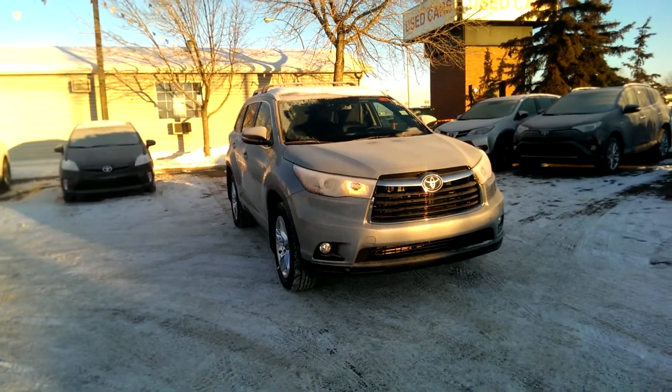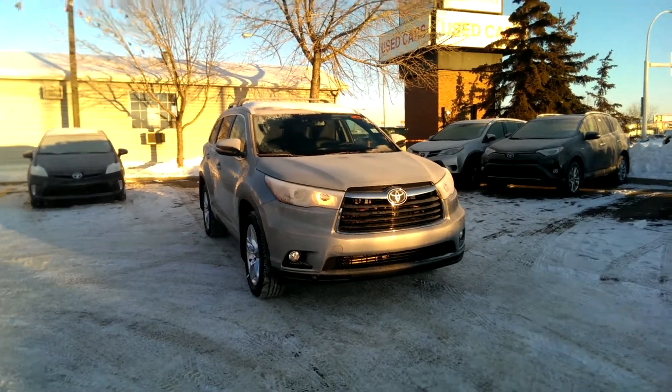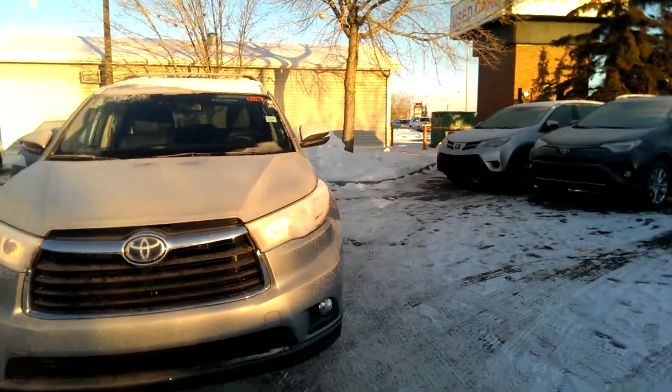This is Samantha Parker with Mayfield Toyota and I'm here to show you the 2015 Highlander Hybrid. This particular model is the highest trim level — it's Limited.